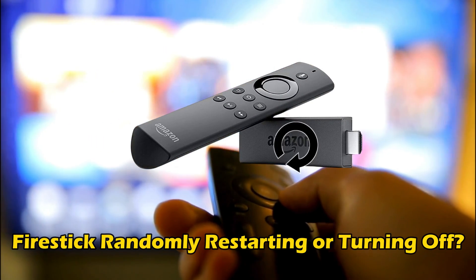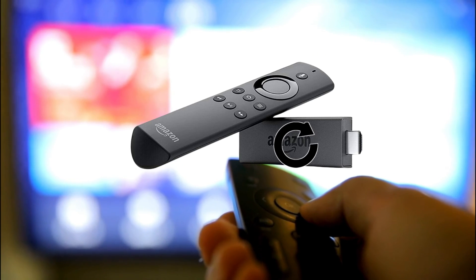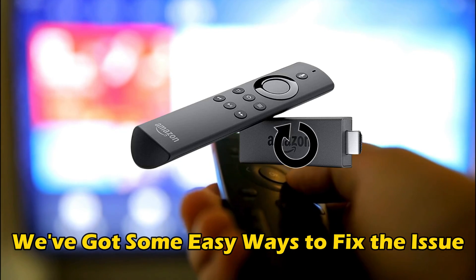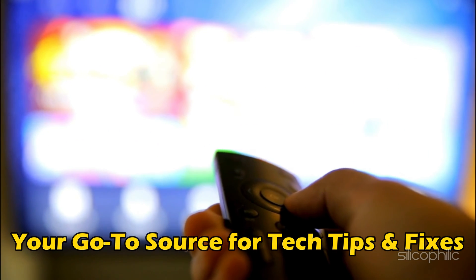Is your fire stick randomly restarting or turning off? Then you are at the right place. We have got some easy ways to fix the issue. Welcome back to Silicophilic, your go-to source for tech tips and fixes.